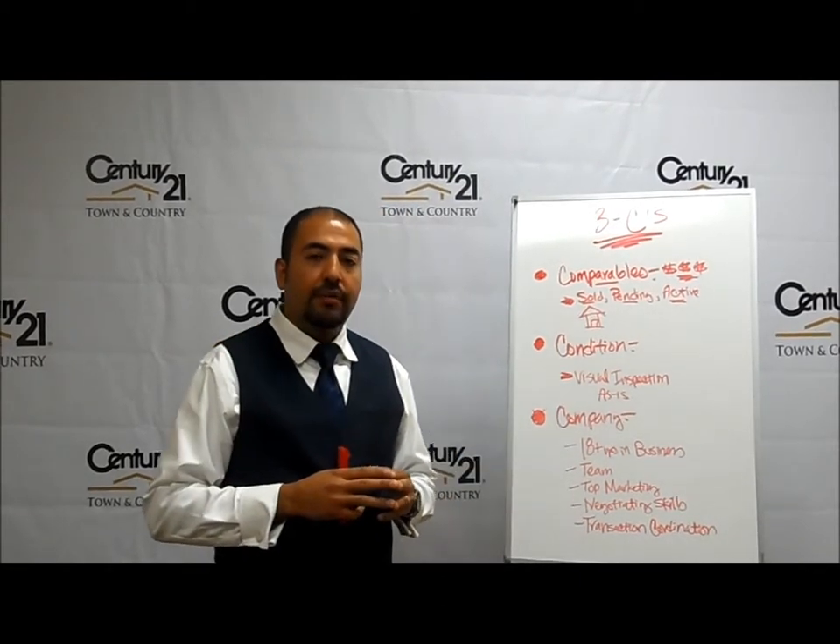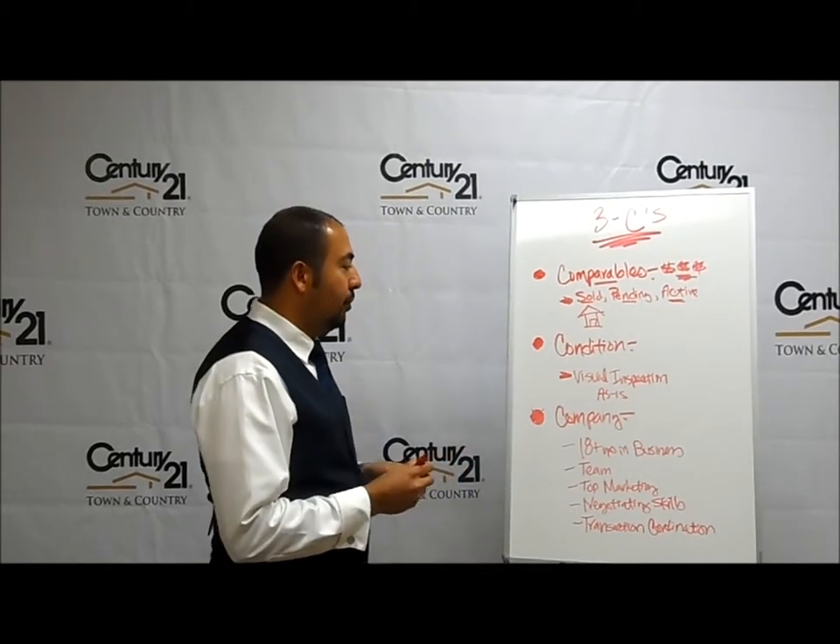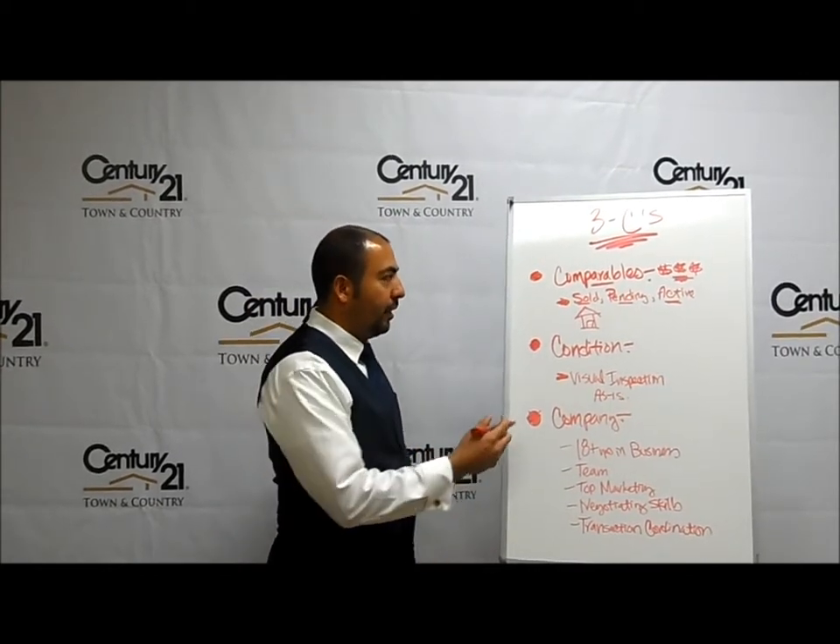The three things that we want to cover are: number one, comparables; number two, condition; and number three, company.